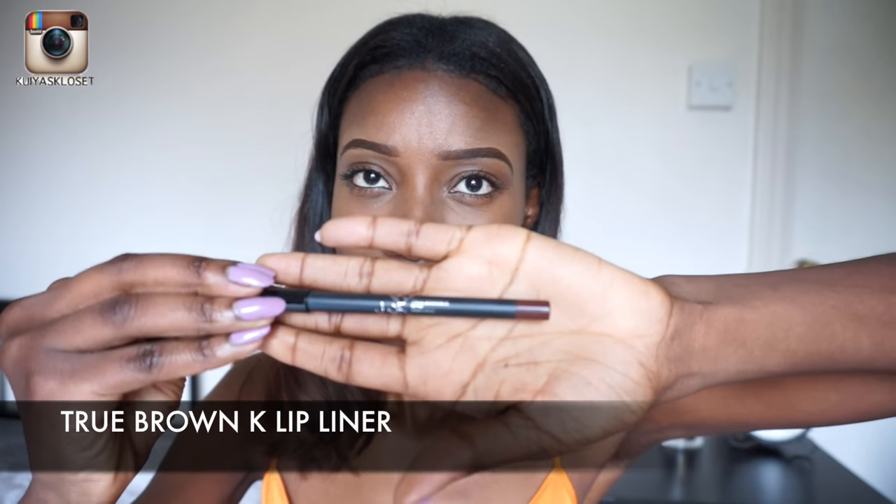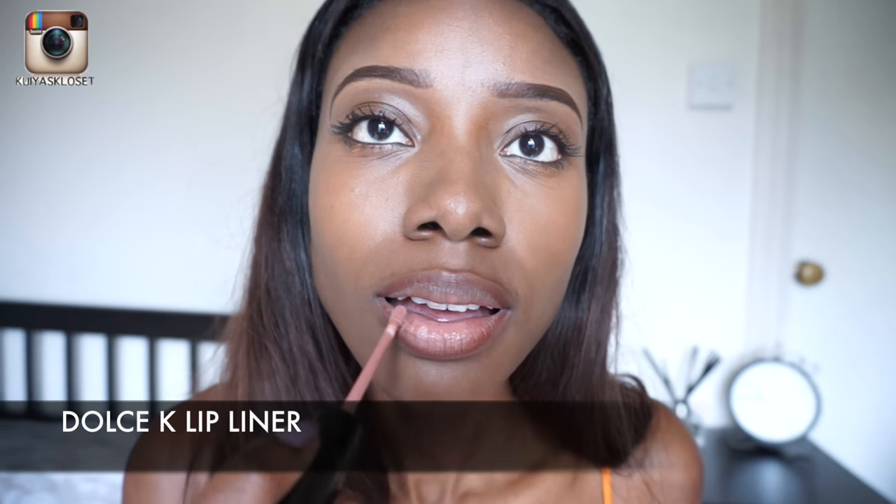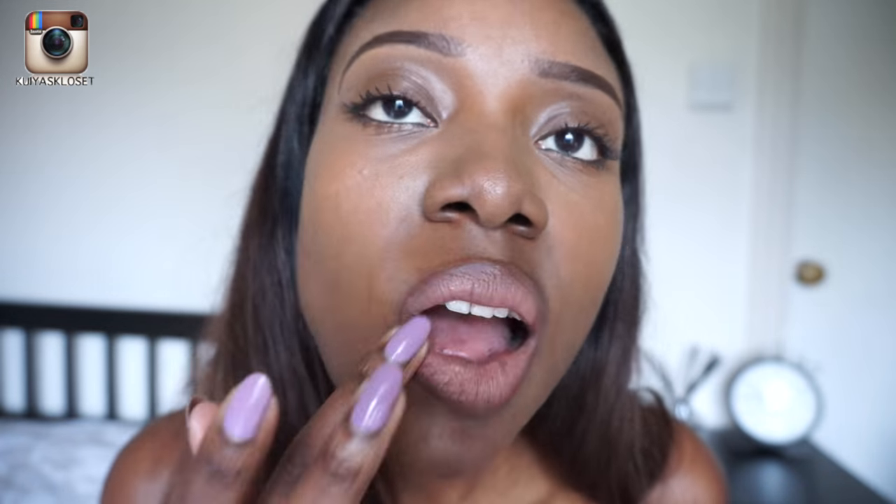I am not feeling this at all — absolutely not. I don't think this looks good at all. So this is Dolce K on along with the True Brown K lip liner, and I have to say it looks so much better compared to the Dolce K lip liner. It's more muted and it complements my skin tone a lot, lot better.